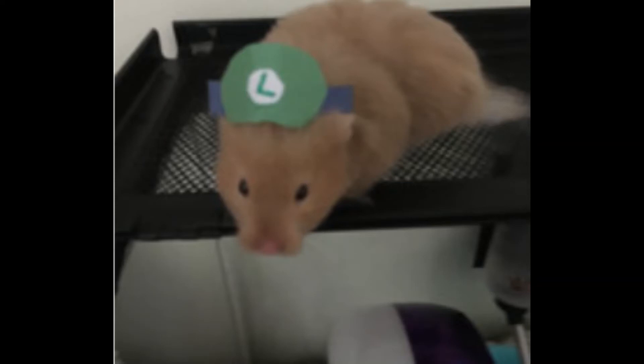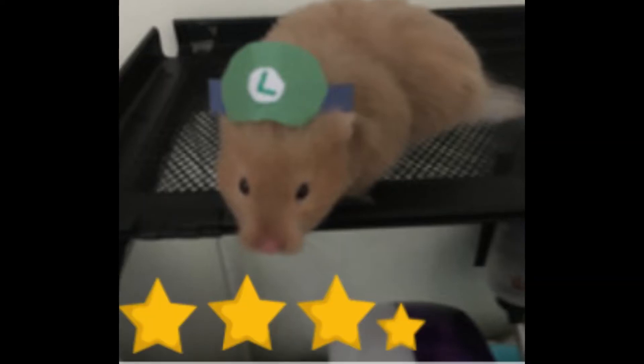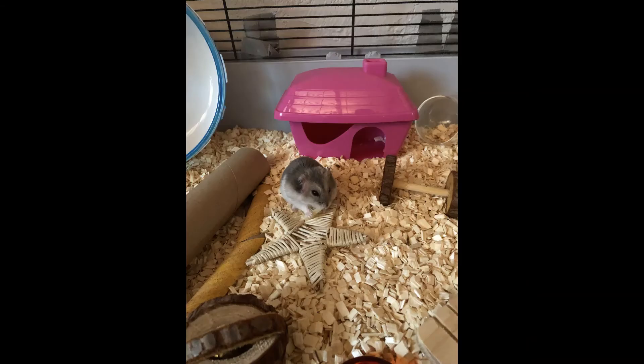The next person is Dange Hamster with their long-haired Syrian with dove coloring. The pet's name is Chestnut and Chestnut is 4.5 months old. Chestnut has like a Luigi hat on — oh my god, that is so cute, that's so funny. And that coloring is beautiful. I'm going to give this 3.5 stars.